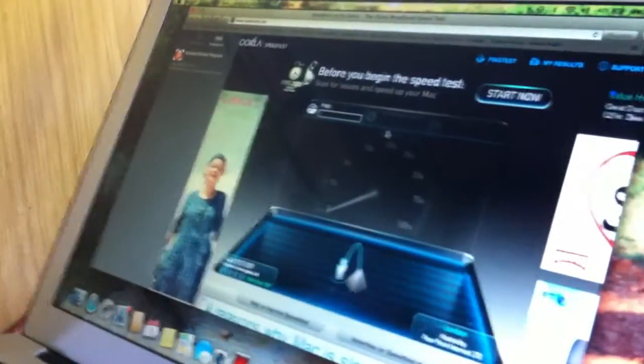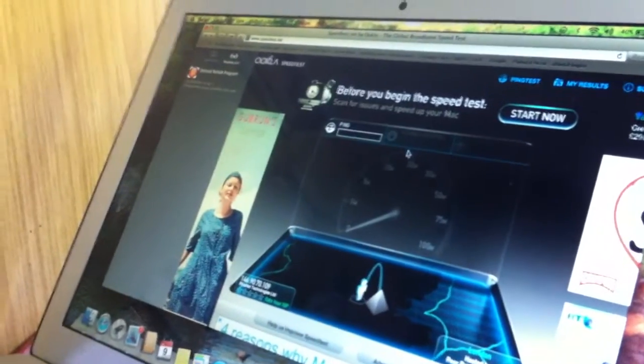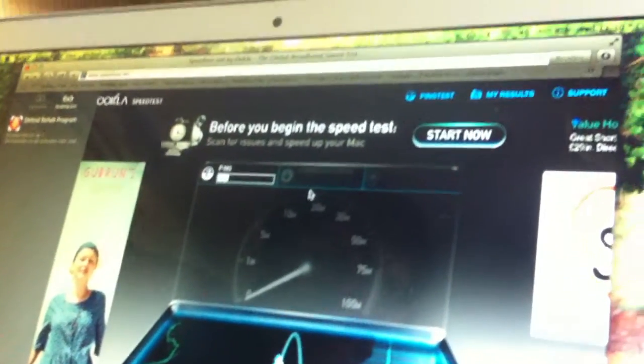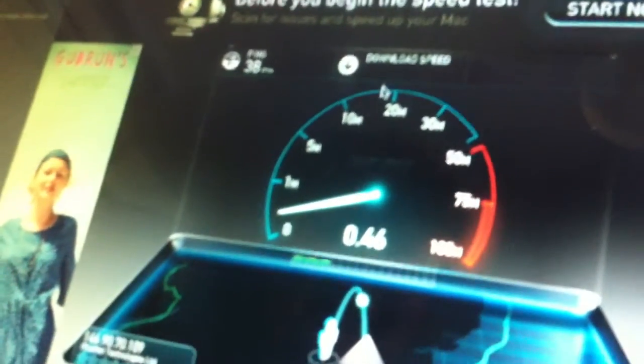After about two or three minutes it's finally loading the speed test on the BT connection — it's BT Plus Net on a telephone line. Now it's doing the speed test. We're just beginning with the ping. This is important for gamers and for VoIP and Skype calls, and it's 36 milliseconds, which isn't too bad.